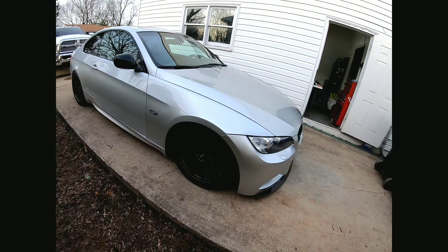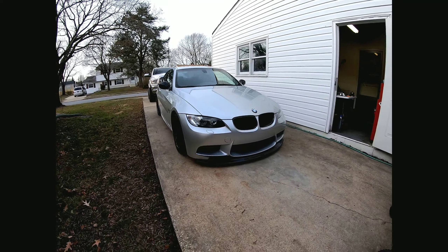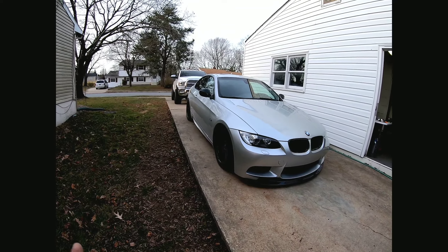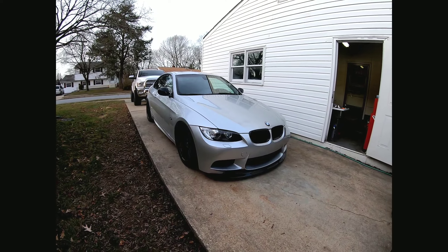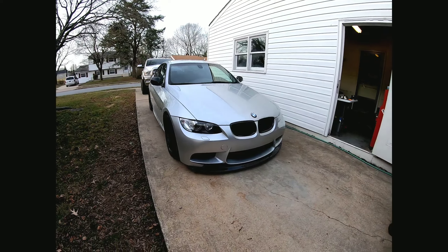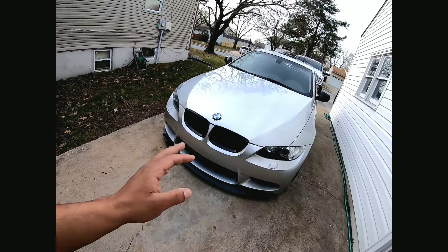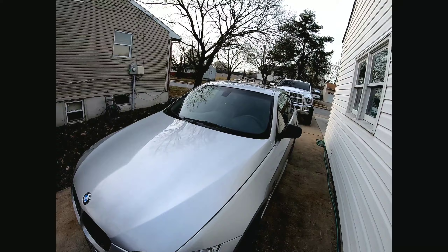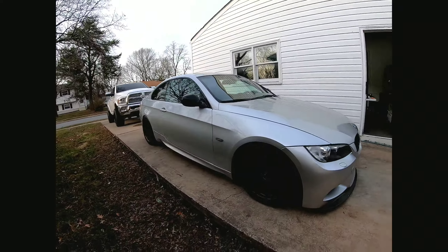It has a few dings and light scratches here and there — it's a daily driver. The front lip is chipped up a little bit on the bottom; that's just to be expected with a car that sits this low and gets daily driven. I drive the car almost every day. For the past two years it's been driven almost every day. The car has gloss black kidney grills, gloss black front lip, gloss black mirror caps, satin black Apex wheels, and a gloss black rear diffuser.